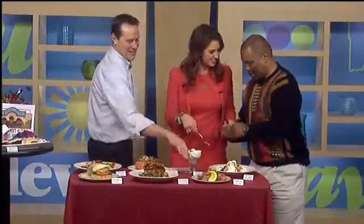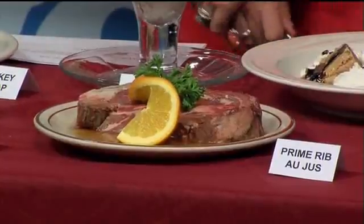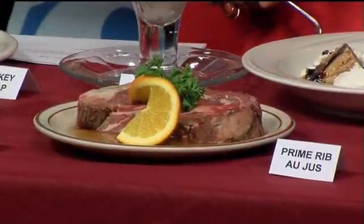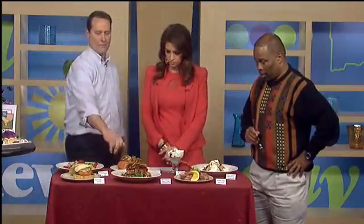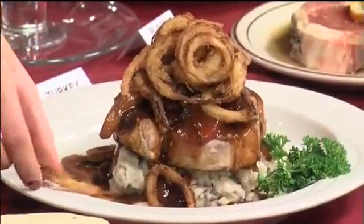Then we have the prime rib. We do prime rib every weekend and on special holidays, like our Valentine's — next Thursday. You like prime rib? Yes, a lot. Then we do the 14-ounce pork porterhouse with an apple bourbon sauce.